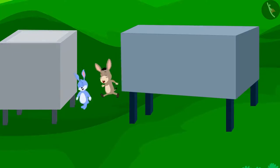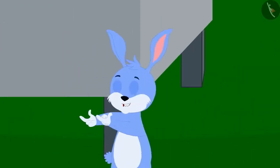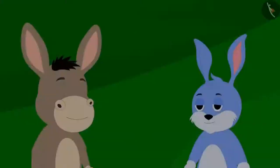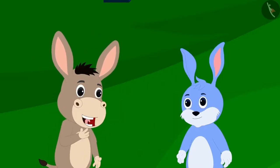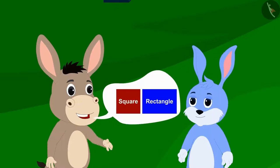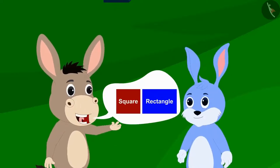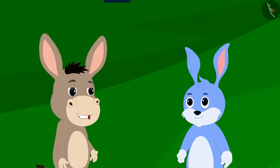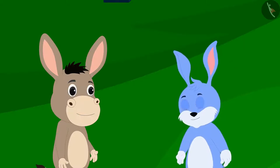Bunny circled the tank before Bholla. Bunny danced excitedly, shouting that he had won. Bholla then told Bunny: Your tank was square-shaped and my tank was rectangular-shaped. Because the perimeter of a rectangular figure is more than that of a square-shaped figure, I travelled more distance compared to you, so it took me longer.